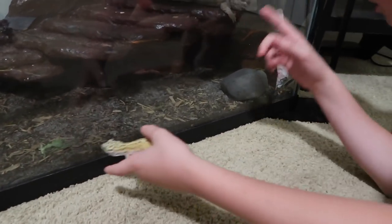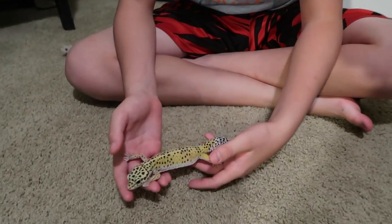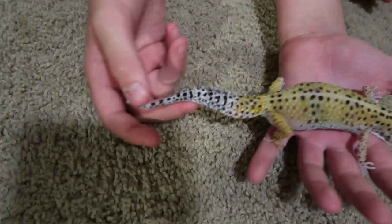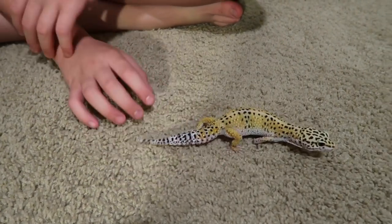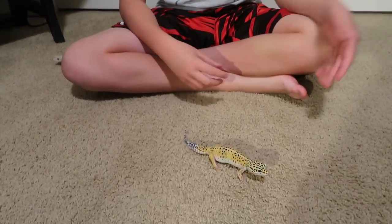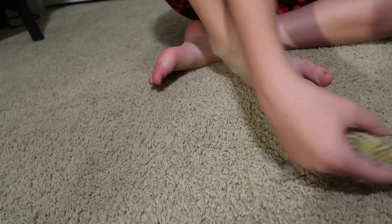This is pretty much as big as leopard geckos ever get. There are giant leopard geckos but they're really hard to find. They store all their fat in their tail, so they should have a really fat tail. Rocky has a smaller tail right now because he hasn't been eating as much — we just haven't fed him in about two to three days. For feeding, I either use tweezers or throw crickets in, or for worms I put them in a dish.